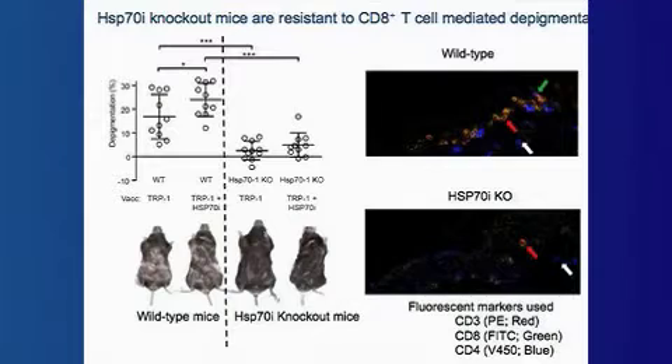Apart from that, we also tried to establish the immunological profile that we would find in the mice as a consequence. To establish overexpression of heat shock protein 70 in mice, we relied on a gene gun vaccination model in which we take either DNA encoding heat shock protein 70 or, in this case, a melanocyte antigen optimized TRP1.